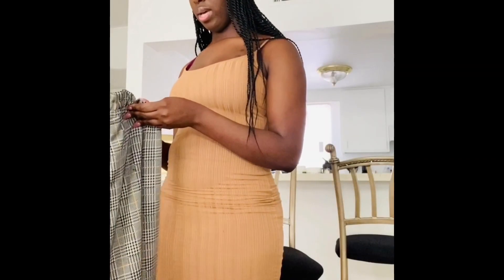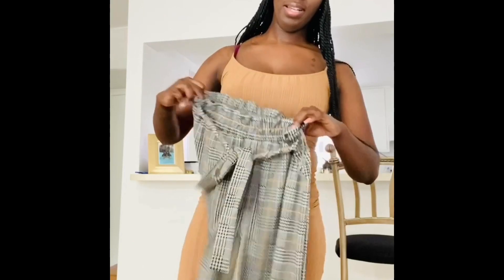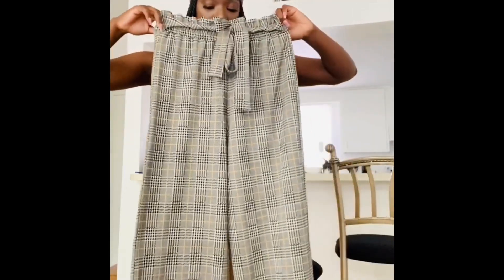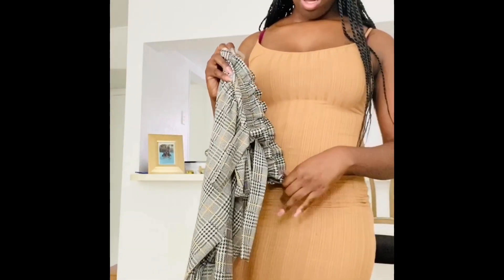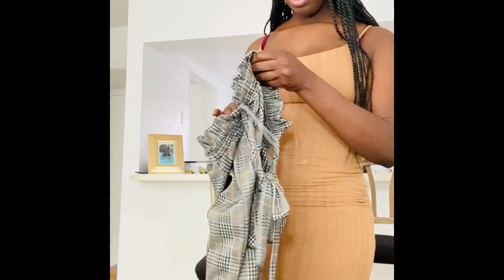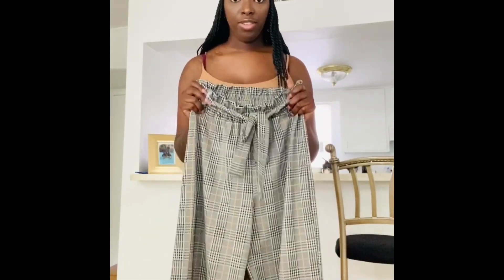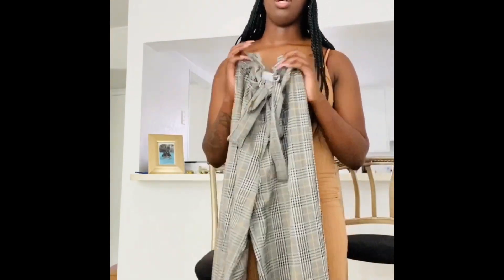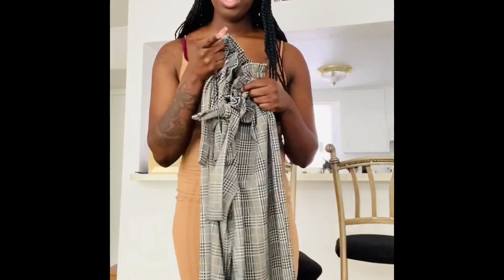Next up are my favorite pants that I've only tried on, not actually worn. These are actually from Windsor — not Fashion Nova, Amazon, or Shein. My main reason for loving these pants is because I'm five-seven and it's really hard to find pants that are really long but can still be high-waisted. These fit perfectly, the material is soft, and they're just long enough. Windsor also does military discount.